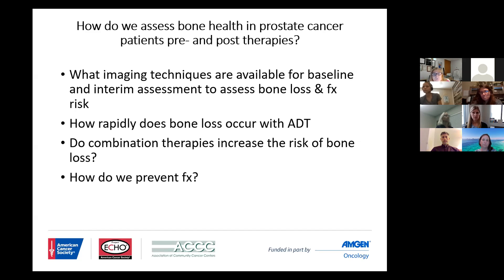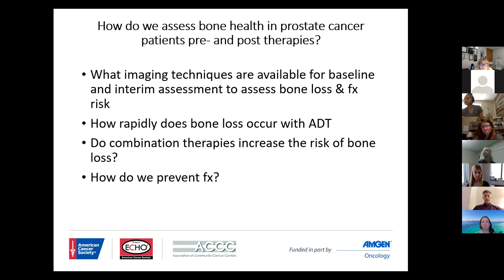The question is also how fast do these changes occur? When do we really need to put the glasses on to make sure that we're not missing anything that could contribute to worsening comorbidities of the patient? And largely, how do we prevent the fracture?